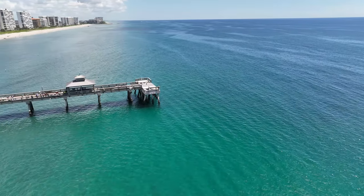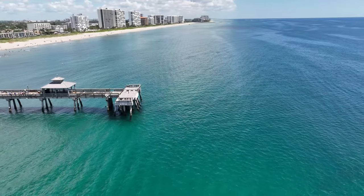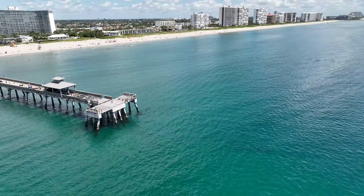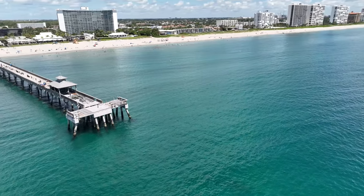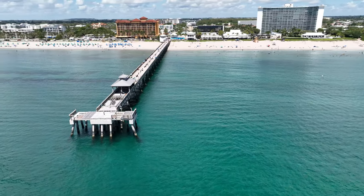However, the community recognized the importance of the pier and decided to rebuild it. In 1963, the Deerfield Beach Pier underwent a major renovation. The rebuilt structure was made of reinforced concrete, ensuring its durability and ability to withstand future storms and harsh weather conditions.